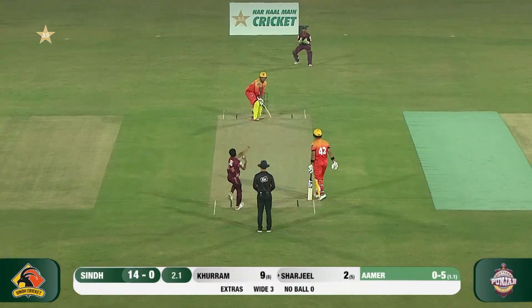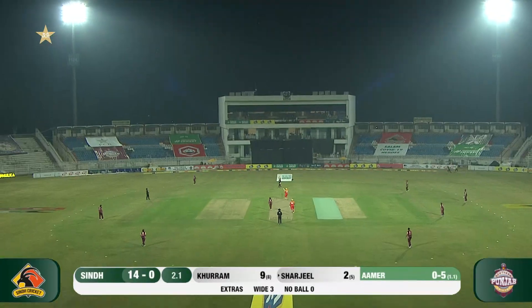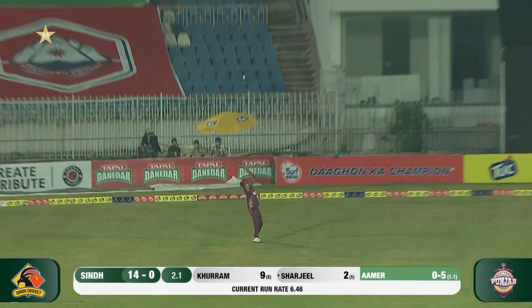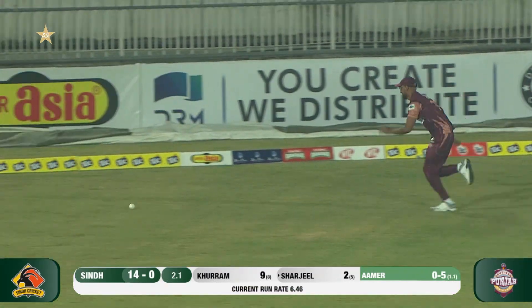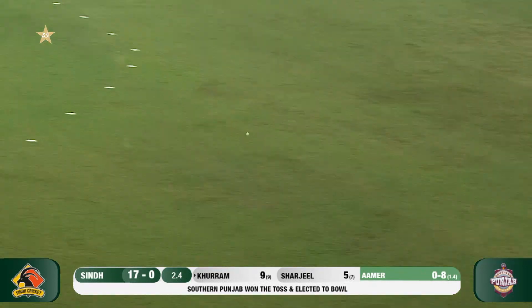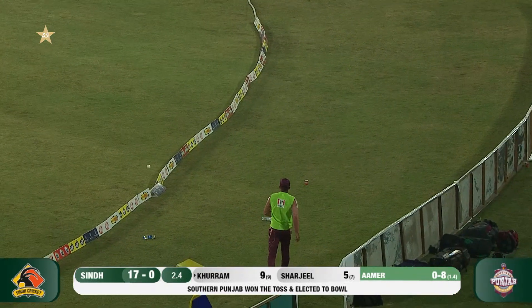He gives the charge and plays it into the on side. He's got a top edge — this is going to take some catching. He's dropped it. It's in the air but it's safe, and that's earned him a boundary there.